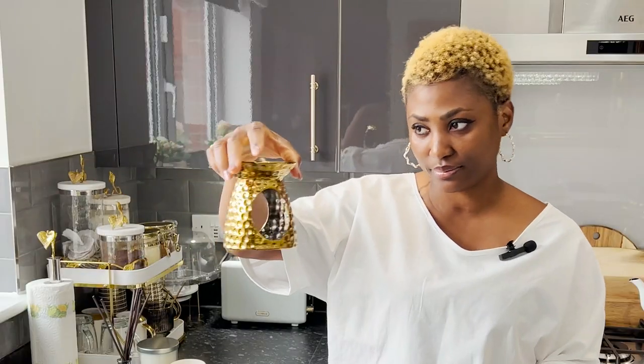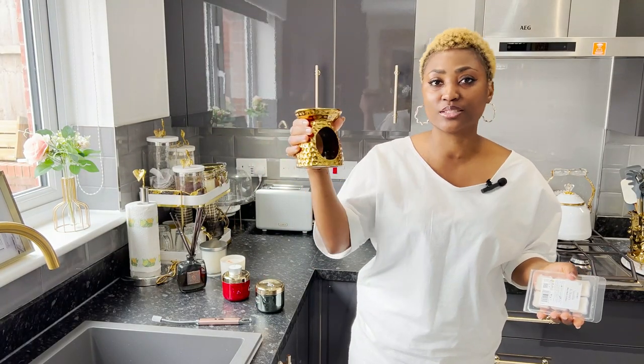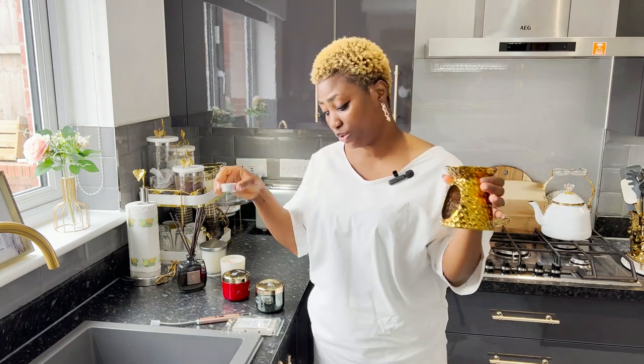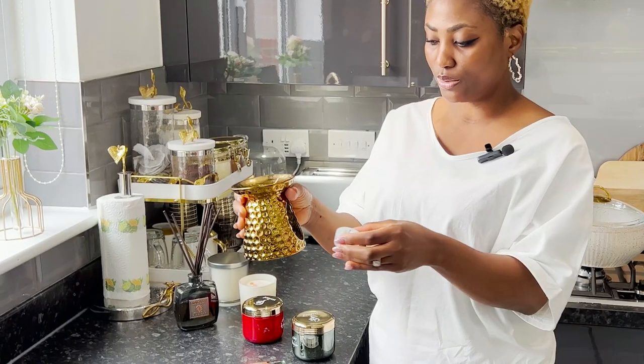In order to use a wax melt, you need a burner — excuse the state of mine, it's currently dirty, sorry. This is a wax burner; sometimes it can be bigger, sometimes smaller. You also need a tea light candle. So to use a wax melt you need a burner and a tea light candle.